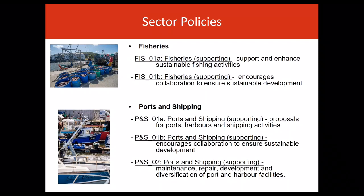The commercial fishing sector is a key contributor to many rural coastal communities where employment opportunities can be limited. Welsh Government is committed to planning positively for the sustainable future of the commercial fishing sector. Fisheries policy covers proposals that support and enhance sustainable fishing activities, and encourages collaboration between public authorities and the sector to ensure sustainable development.